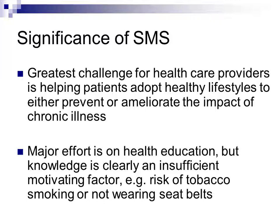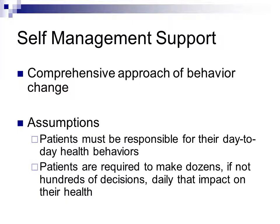All health care providers know that helping patients adopt a healthy lifestyle to prevent or ameliorate the impact of chronic illness is by far the greatest challenge. We put a lot of effort into health education, but knowledge is clearly insufficient as a motivating factor. Everybody knows smoking is bad and seatbelts are important, yet 25% of people still smoke and many don't wear seatbelts. There is more to it than health education — that 'more' is self-management support strategies, a very comprehensive approach to behavioral change.